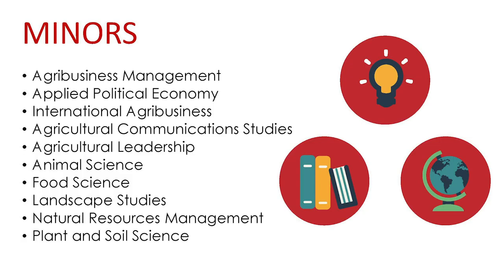Agribusiness Management. A minor in Agribusiness Management gives students in other degree programs the opportunity to acquire knowledge in economics and finance that adds value to their degree. The managerial decision-making skills taught in the economics business courses comprising the Agribusiness Management minor curriculum enhance career options in agricultural sales, commodity purchasing and trading, and management of farms, ranches, and agribusiness firms.